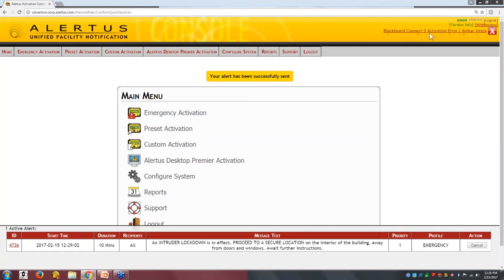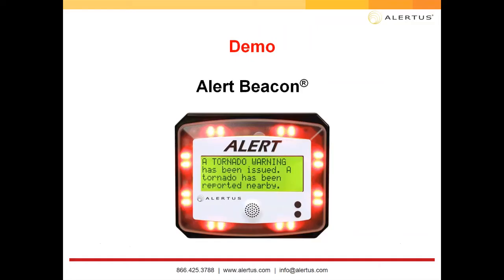That gives you a quick idea of how fast the system can activate and how it integrates with all those different systems. As mentioned in the demo, you can color code your alerts, set them on timers for minutes, hours, or days, and cancel at any point. You can follow up with an all-clear message — for example, with a green desktop takeover, green flashing light, and a softer Alert Beacon tone. These solutions are very customizable in how alerts are sent, delivered, and displayed.